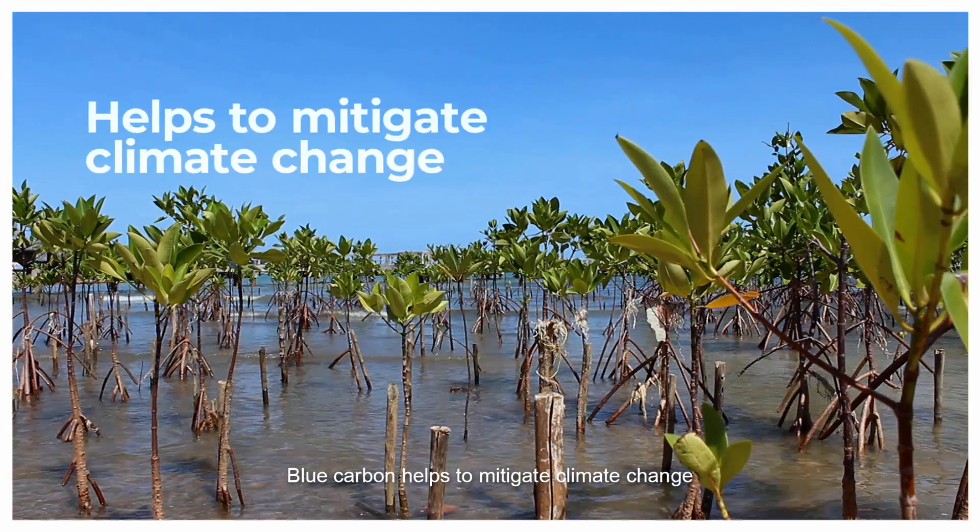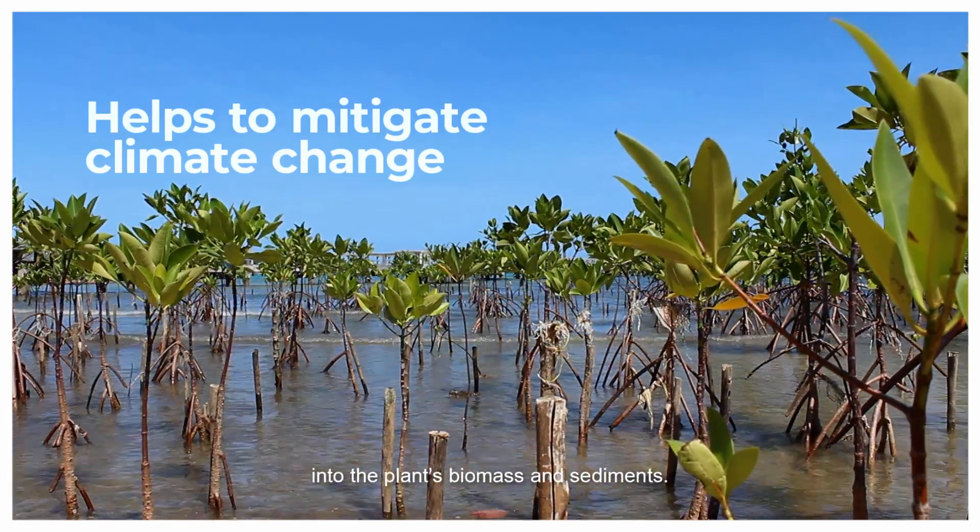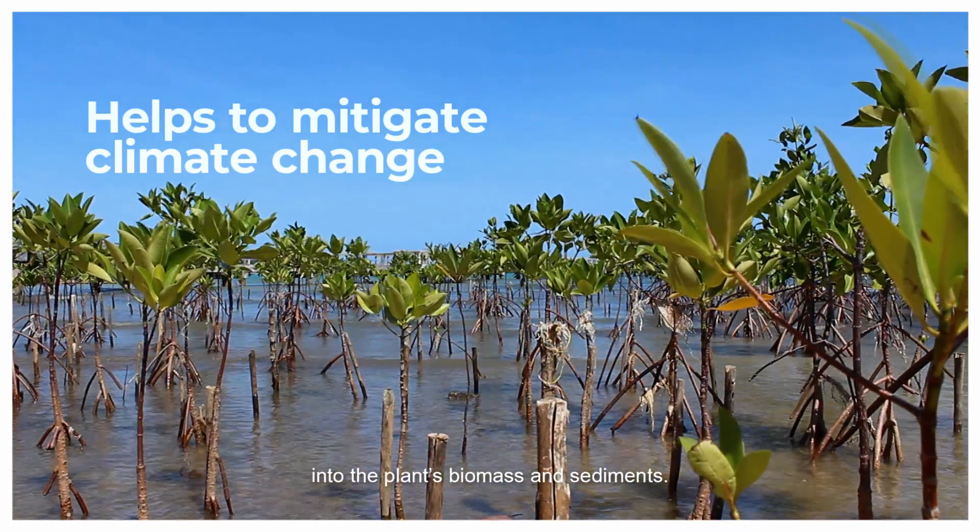Blue carbon refers to the atmospheric carbon which is stored in coastal ecosystems such as mangroves, seagrasses and salt marshes. Blue carbon helps to mitigate climate change by sequestering atmospheric carbon dioxide into the plants' biomass and sediments.